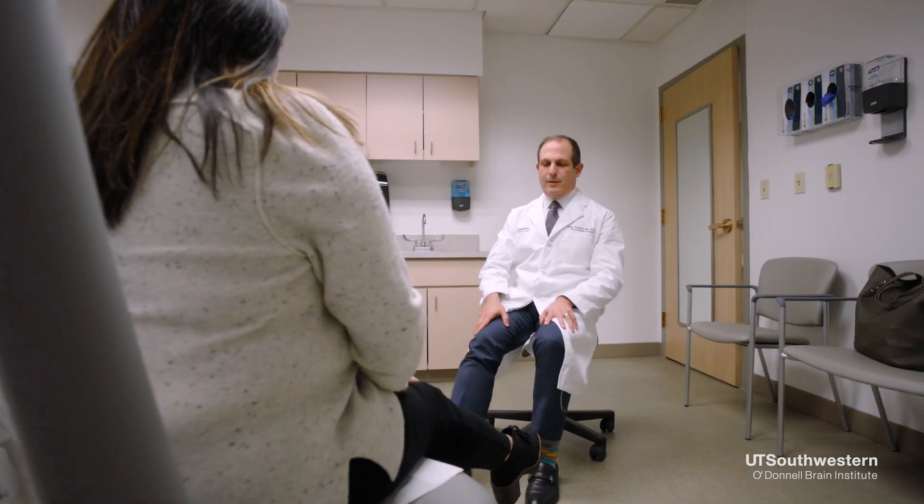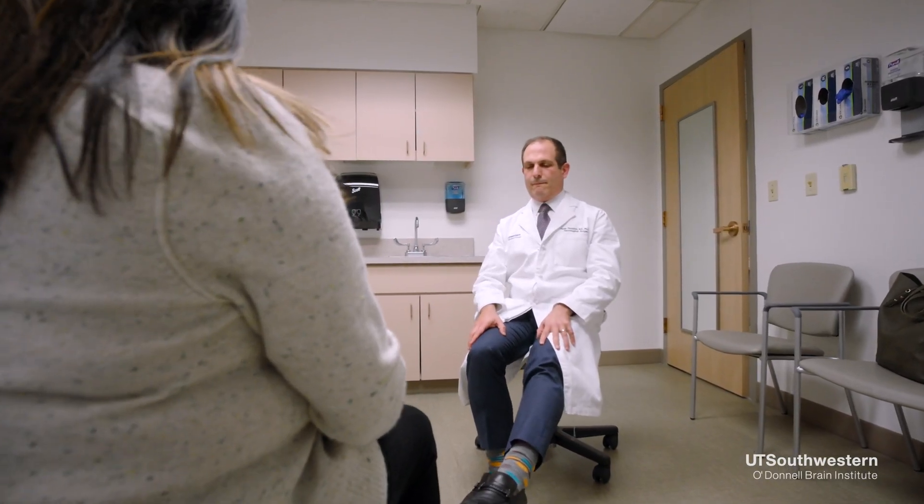The other case where we consider focused ultrasound for Parkinson's disease is in patients who are more advanced in their disease and are starting to have extra movements, which are called dyskinesias, or they have fluctuations where they are on and off continuously throughout the day and don't have a stable response to their medications.